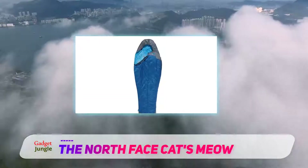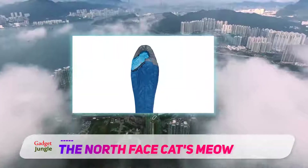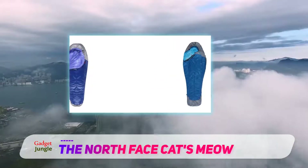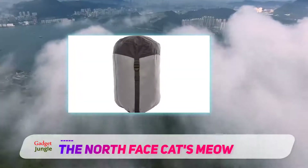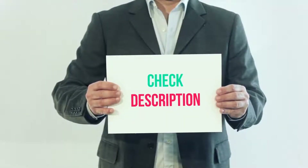This insulation is quicker at drying than some water-resistant down materials. At 2.69 pounds, it is heavier but not as heavy as some other synthetic bags. Due to its weight, this bag is not recommended for extended trips, but is best for short-term adventures like camping or kayaking. I have included this product link in the description for more details and the latest price.